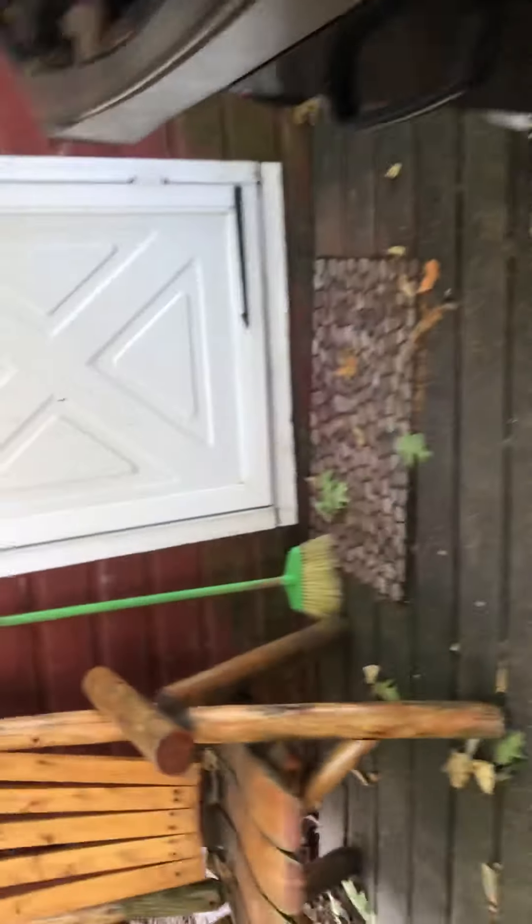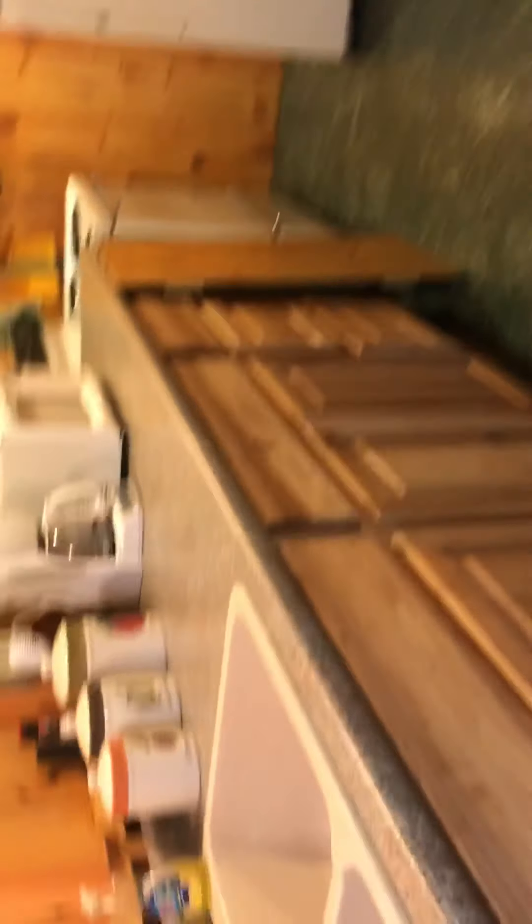I would just cut the limbs — leave the trees, just cut the limbs. Your septic tank is under this area, under the deck. You pump it when you need to — that's what we do on lakefront houses.